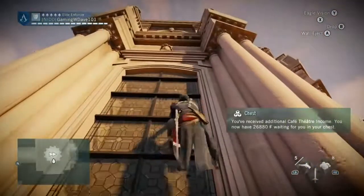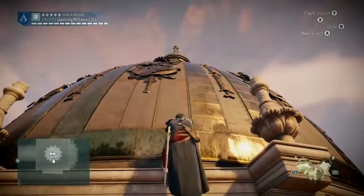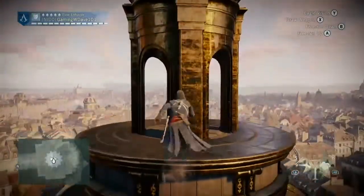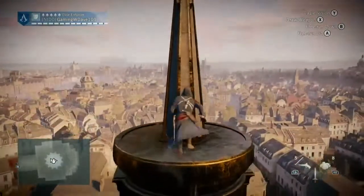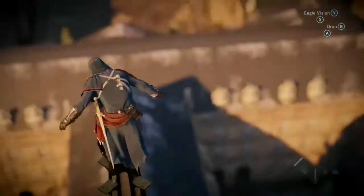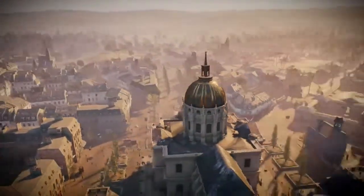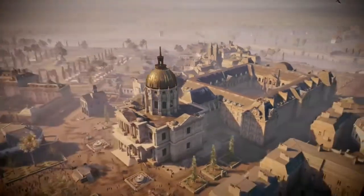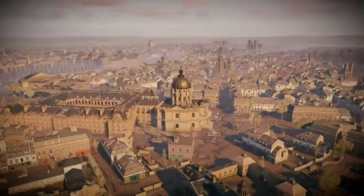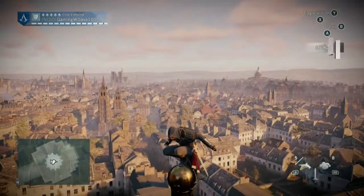Obviously in every Assassin's Creed you've got the viewpoints that you climb to the very tippy top and synchronize, which means it is a full 360 view of the surrounding areas and possibly the whole entire map. This is Paris — well, a small area of Paris. Many, many more, making this the largest and most populated Assassin's Creed game yet to date.